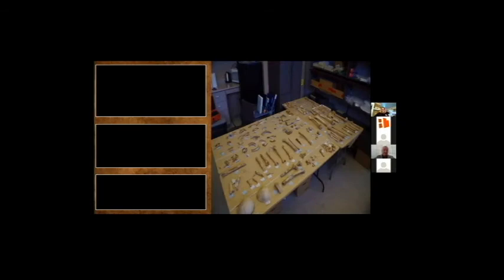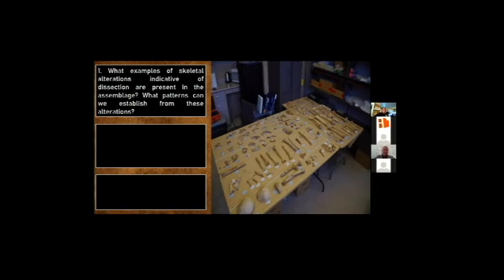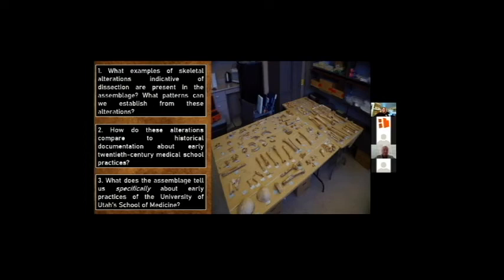After excavation, the remains came to live with us at the Antiquity Section Human Remains Lab, where they could be further analyzed. One of the primary goals was to determine if there was any further evidence to support the suspicion that the remains were dissected in relation to the medical school. The research questions focus on three lines: what examples of skeletal alterations indicative of dissection are present? What patterns can we establish? How do these alterations compare to historical documentation about early 20th century medical school practices? And what does the assemblage tell us specifically about the early practices of the University of Utah School of Medicine?